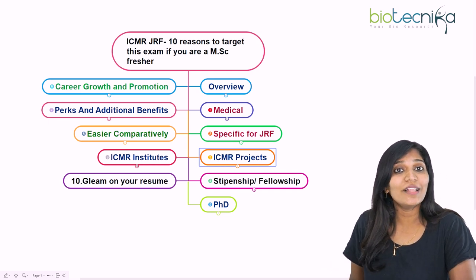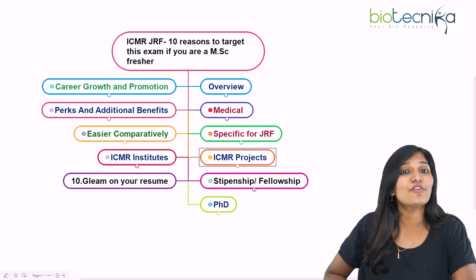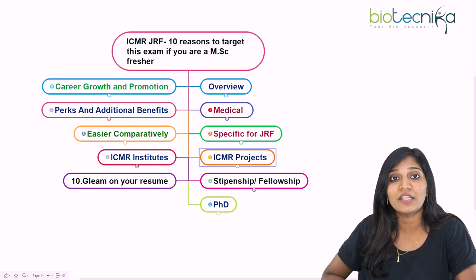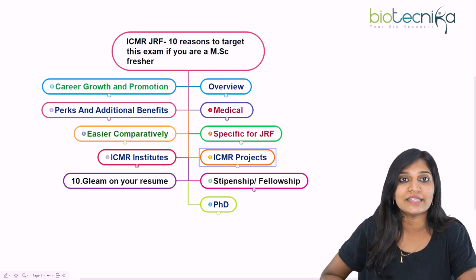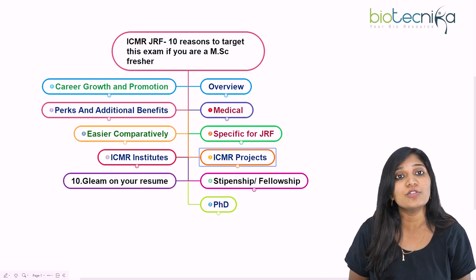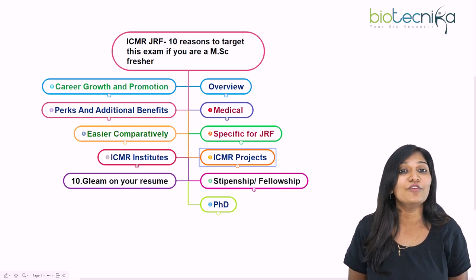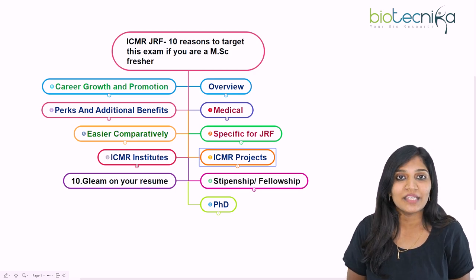Hello viewers of Biotechnica, welcome back again to another video. Today I'll be talking about one of the important national level examinations. You might be knowing about CSIR NET examinations, ICMR examination, GATE examination, DBT, and many more. Today I'll be talking about the 10 reasons that you can target the ICMR JRF examination if you are going to be an MSc fresher.